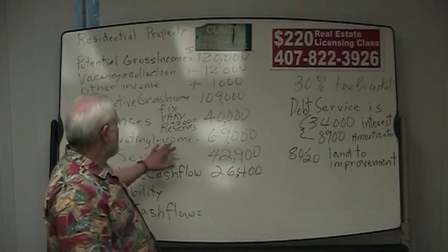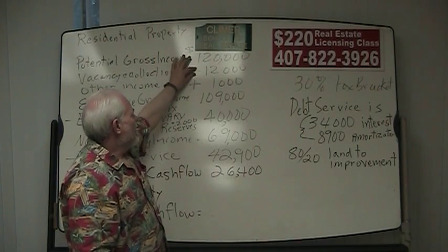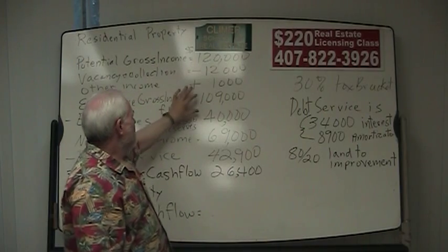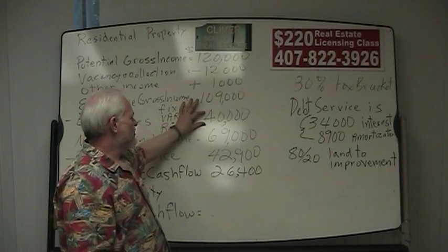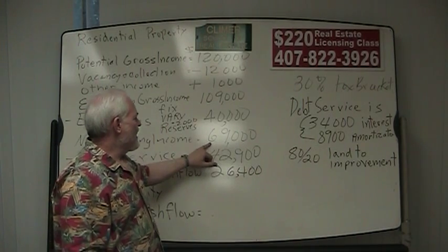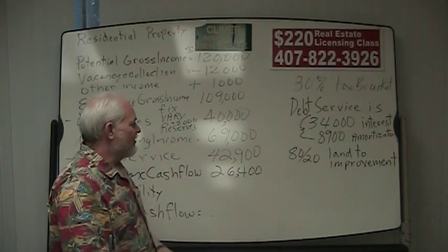That gives us a net operating income. We take $120,000 minus $12,000 plus the miscellaneous income, bringing us to $109,000. Subtract the $40,000 from that, and we have a net operating income for this property of $69,000.